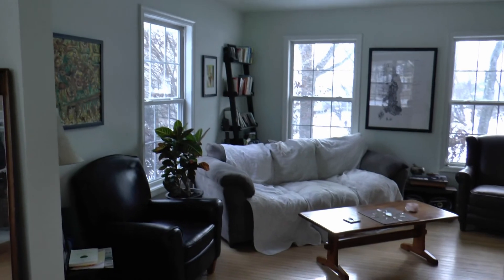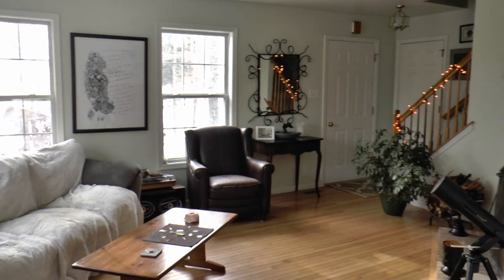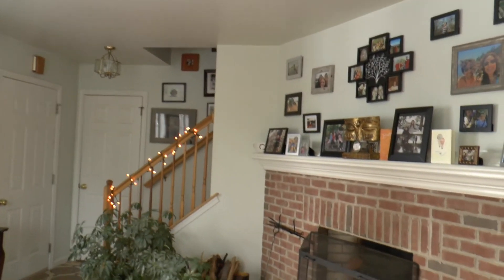This room wraps around into the living room. Once again, a lot of natural lighting. The hardwood carries through this room as well, and there is a beautiful fireplace there for enjoying.